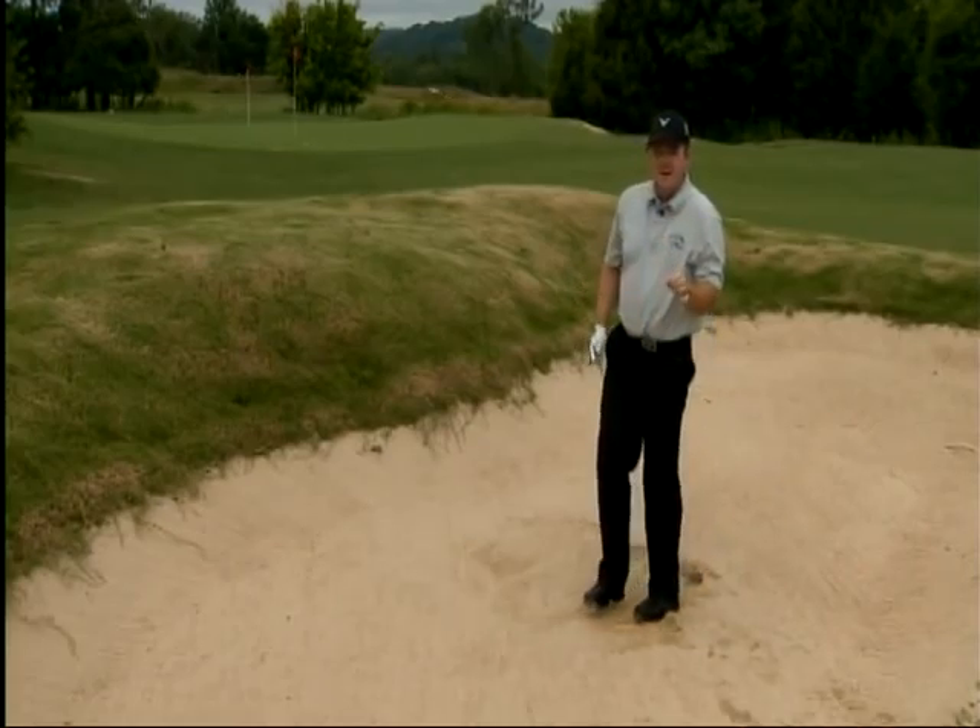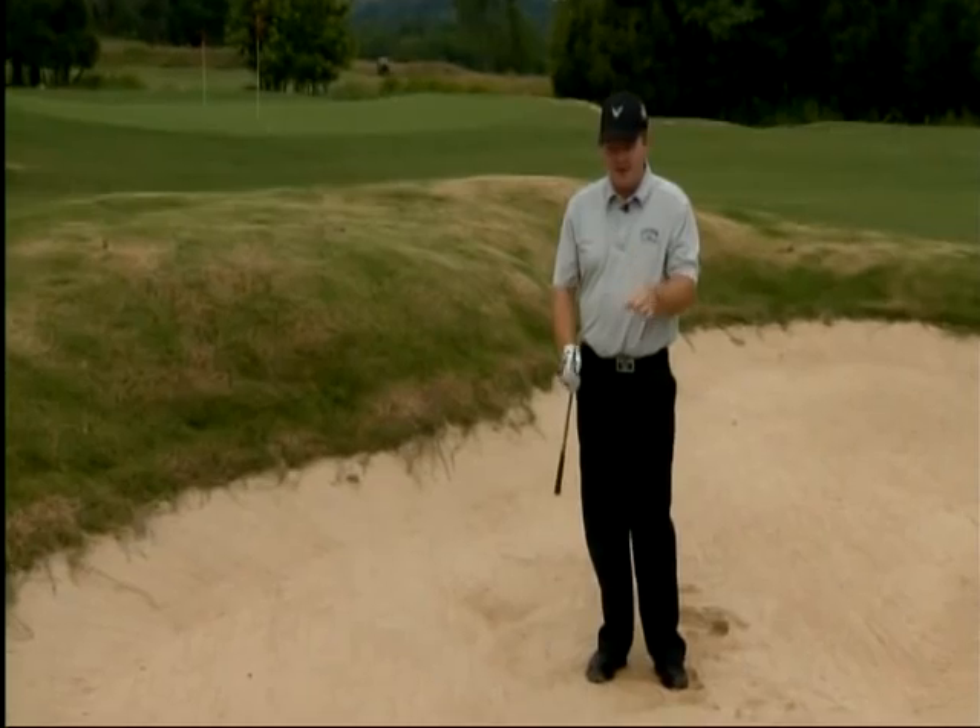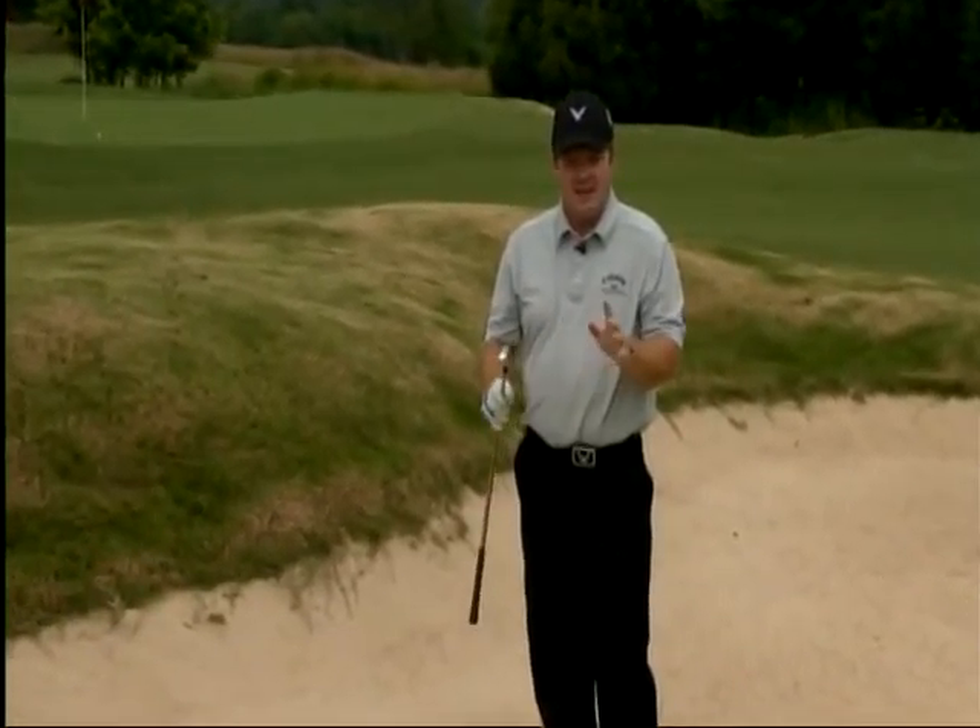Just remember: the hardest shot in golf can be conquered. Take your eight iron, get in your normal bunker stance, hands back, weight forward, and make your regular swing and let more club carry it the proper distance. Follow these simple tips and the hardest shot in golf is conquered. I'm Virgil Herring, PGA Teaching Professional. See you next week — take more strokes off your game.